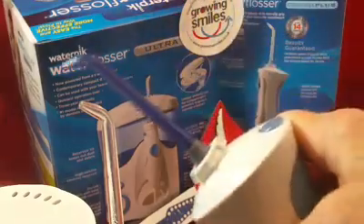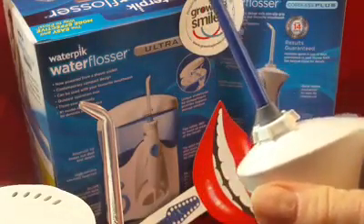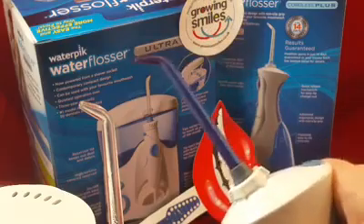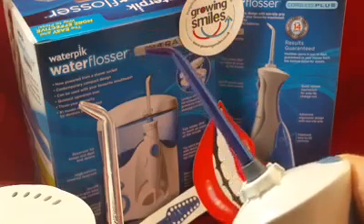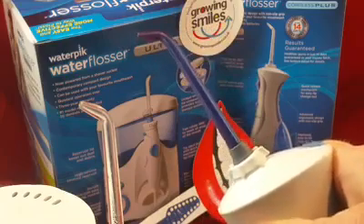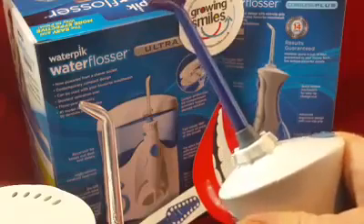So who might want to look at the Waterpik Water Flosser? Well, anybody who wants to reduce the amount of bacteria in their mouth, improve bleeding, and generally improve their oral hygiene — and if you can't floss, won't floss, won't use interdental brushes, or don't want to create more plastic waste and impact the environment, this is well worth a look.